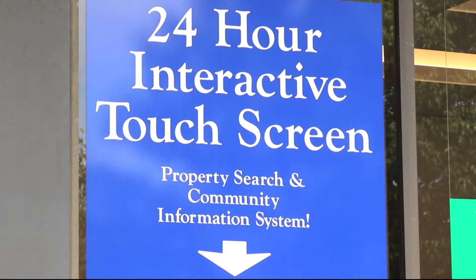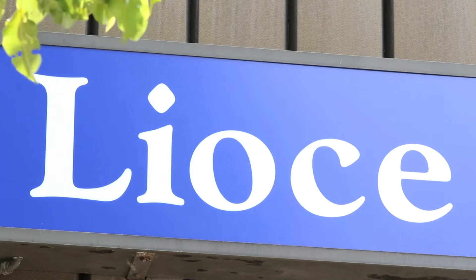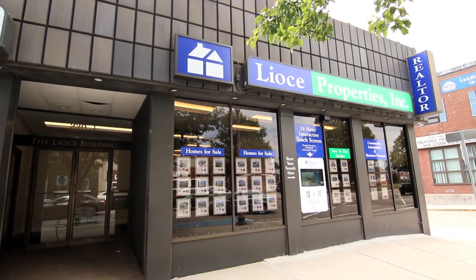Interactive Window Vision is a system that allows clients, customers, or just passersby to interact with our company. They can look up all of our properties, get all the listing details, and have all that information sent to them via text message or through email.